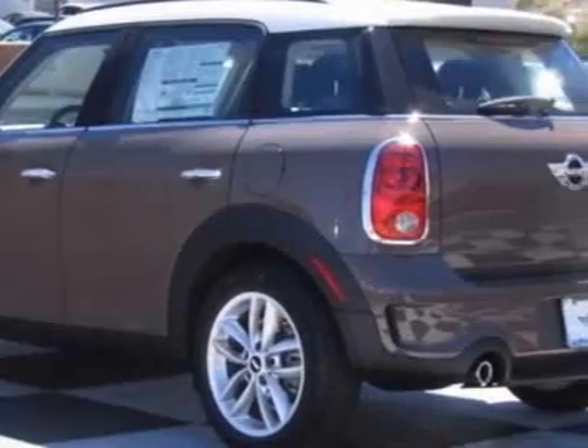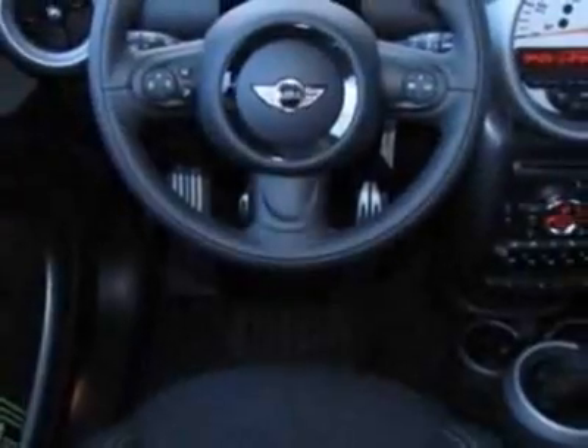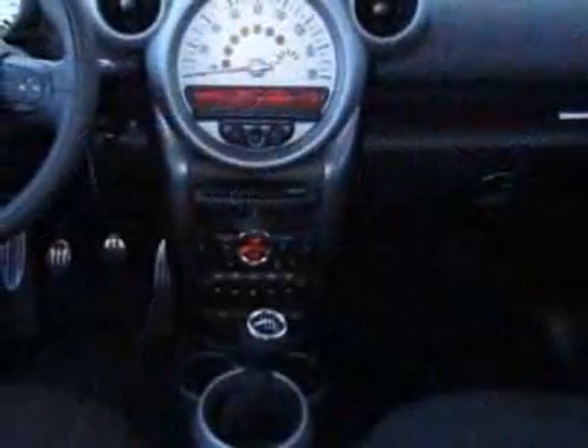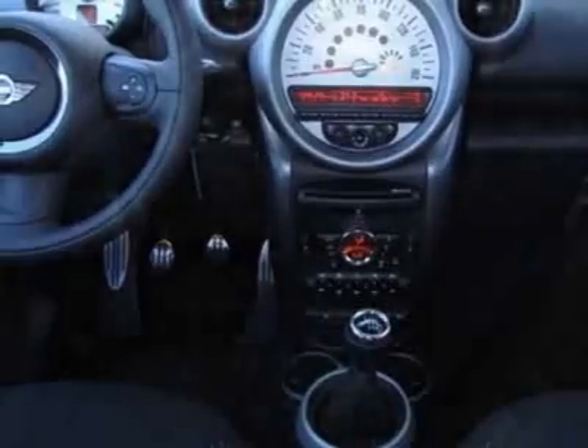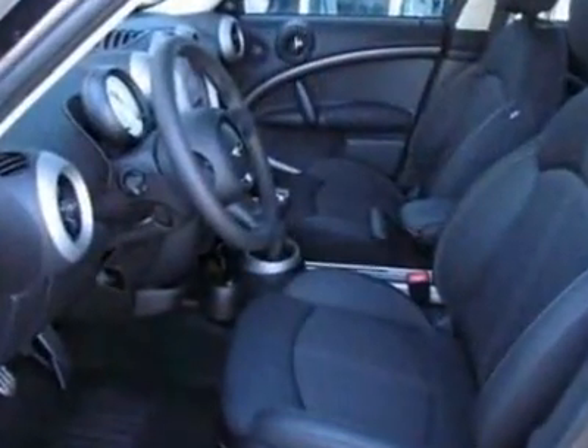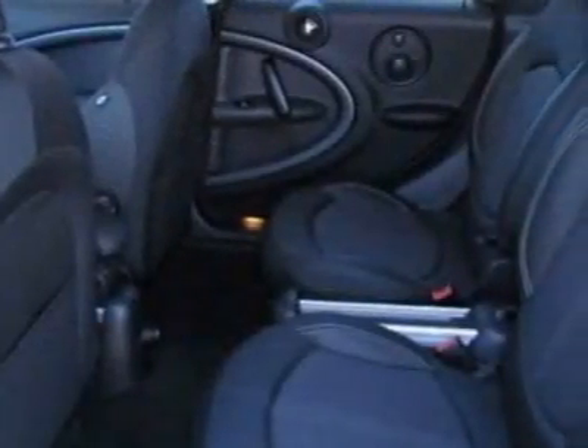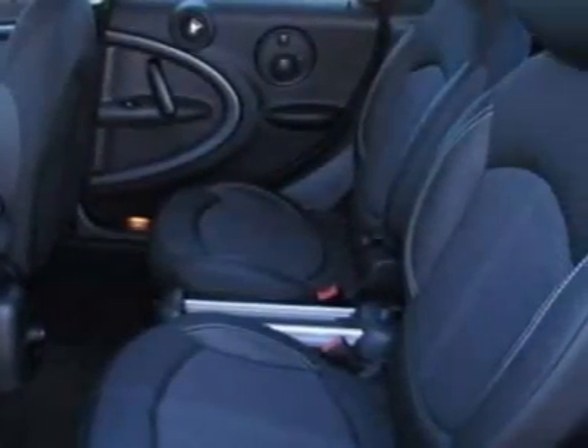Bluetooth mobile phone and USB iPod adapter, white turn signal indicators, Xenon adaptive headlights, light tobacco carbon black parallel cloth leather seat trim in the premium package. Call 800-410-1043 or email our friendly sales staff today to schedule a test drive.